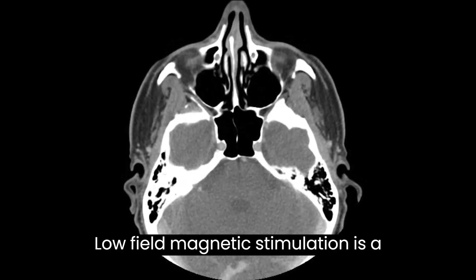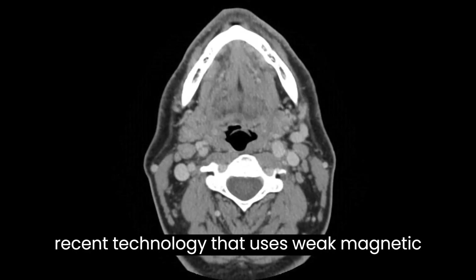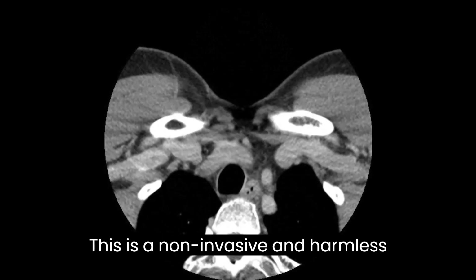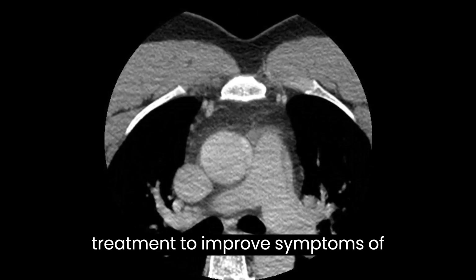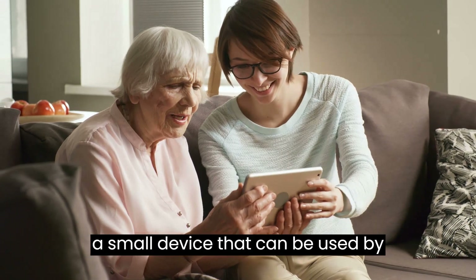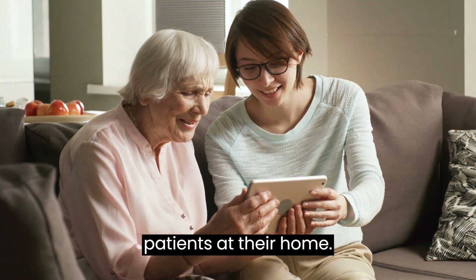Low-field magnetic stimulation is a recent technology that uses weak magnetic waves to stimulate the brain cells. This is a non-invasive and harmless treatment to improve symptoms of Parkinson's disease, which requires a small device that can be used by patients at their home.